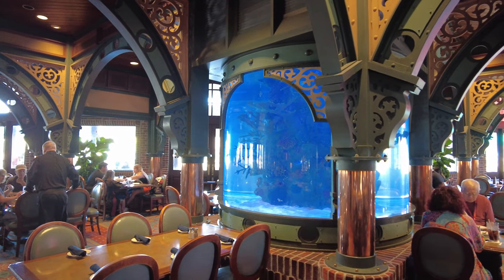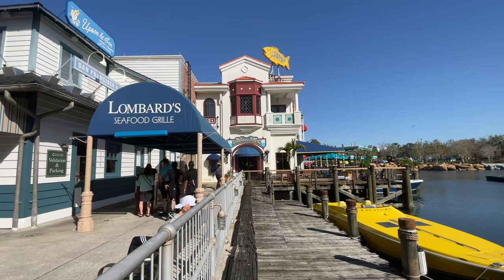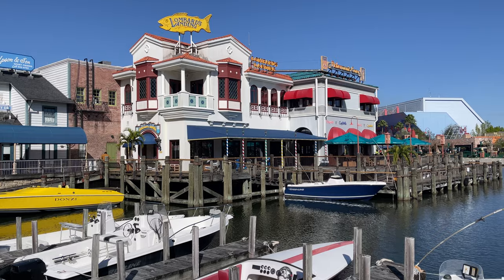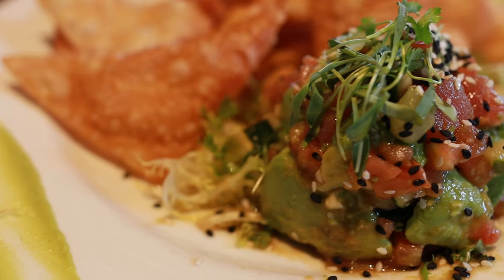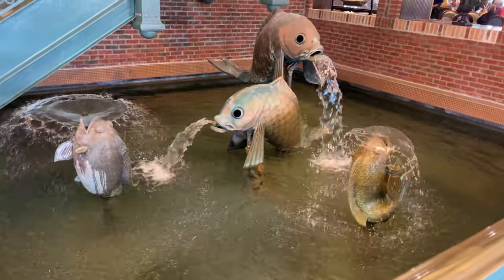Hey everyone, Krista here. Lombard Seafood Grill is Universal Studios Florida's flagship restaurant located right on the waterfront in the San Francisco area of Universal. So if you are thinking of making a reservation at this beautiful restaurant, I'm going to go over all of the details. So let's get into it.